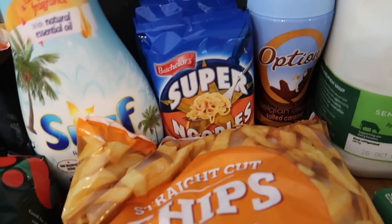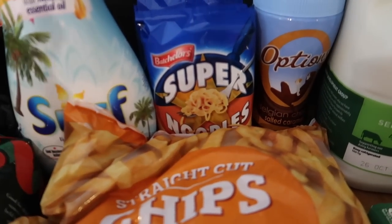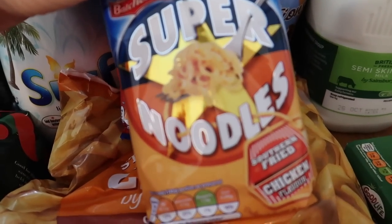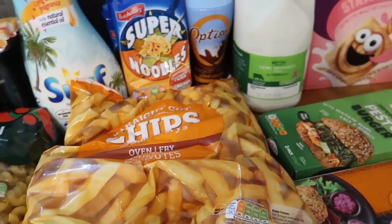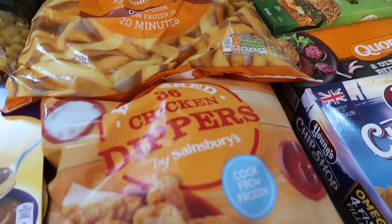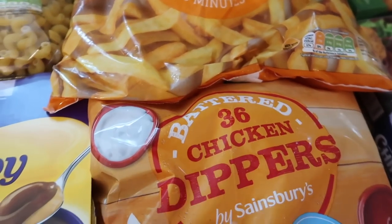Two of my boys start half term next week so I got some super noodles for their lunches as a little treat — two Piri Piri chicken and one stir fry, at 50p each. I also got some straight cut oven chips, Sainsbury's own basic ones, and some battered chicken dippers — just things we like to have in the freezer even if they're not on the meal plan.